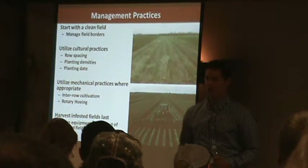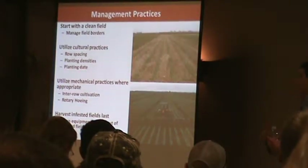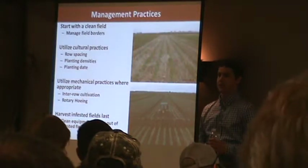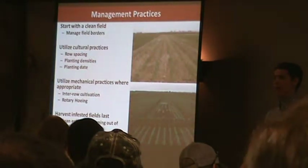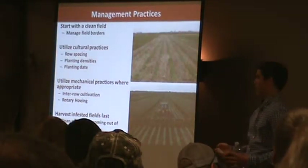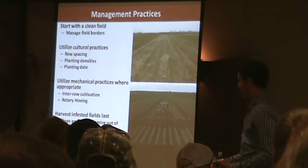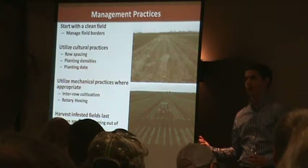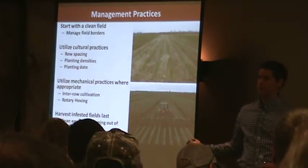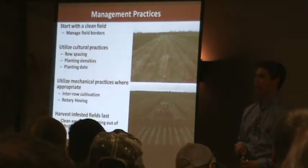Do all your work in infested fields last — whether planting, tillage, or harvesting. You want to go through fields you know have herbicide resistance last so that equipment doesn't spread contaminated soil to other fields. And as much as it's a pain, clean that equipment as soon as you get out of those infested fields — especially tillage equipment. Those seeds are so small, it's pretty easy to spread from one field to another.